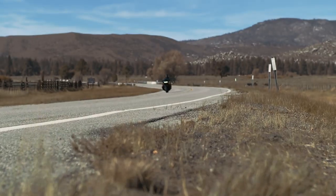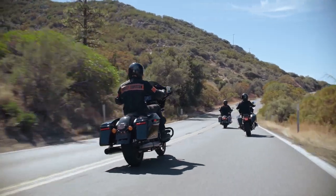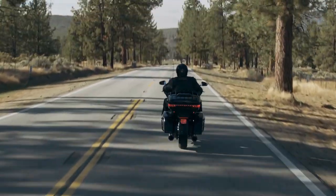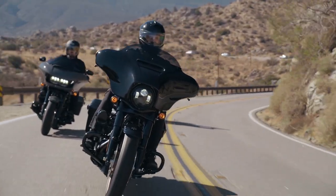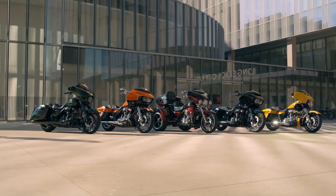Today we're going to look at each of these models briefly, but I will be featuring many of them in dedicated videos in the near future so we can really dig in and learn more. Before we get started, I want to mention some things these bikes all have in common. All of these models are fitted with the Milwaukee 8-117 motor, which has 126 foot-pounds of torque and 106 horsepower.